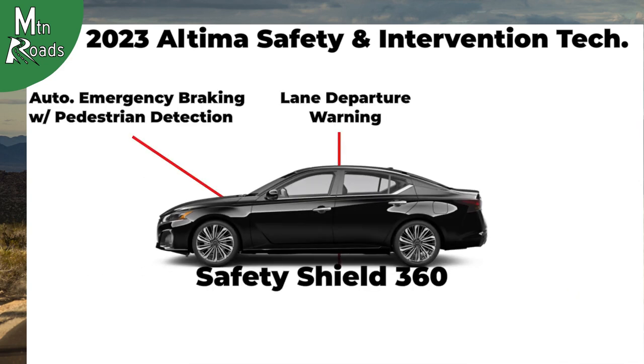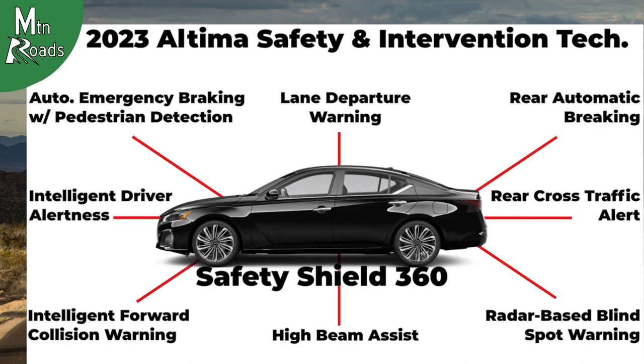All Altima trims get Safety Shield 360, which helps provide front, side, and rear safety monitoring and intervention technologies.